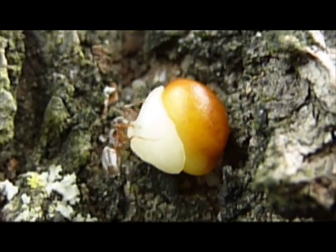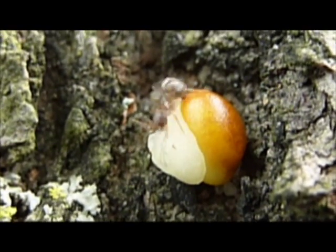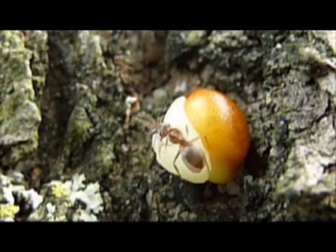The seed doesn't germinate until the second year, and doesn't produce any flowering growth until the fifth to ninth year — the better half of a decade for these plants.